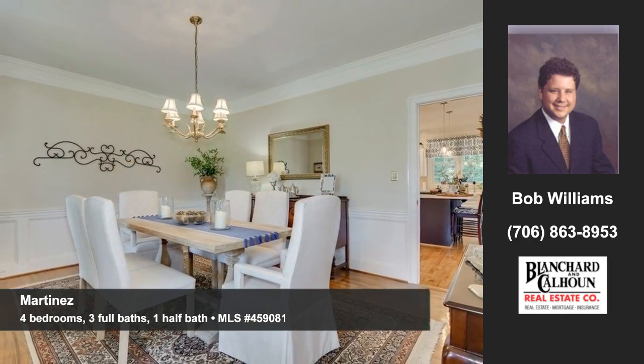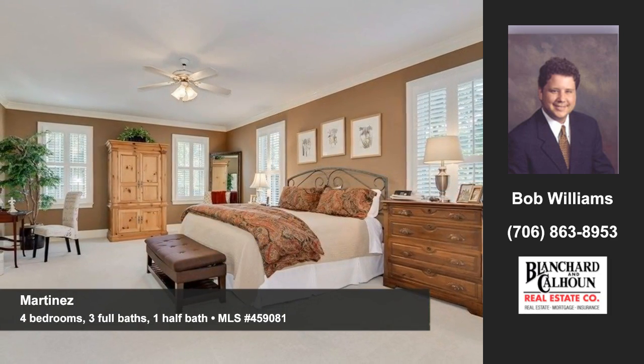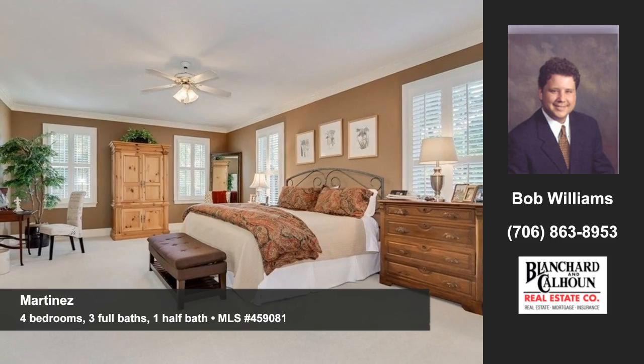You'll find four bedrooms, three full baths, and a half bath, including a large primary suite on the main level, plus a large laundry room.